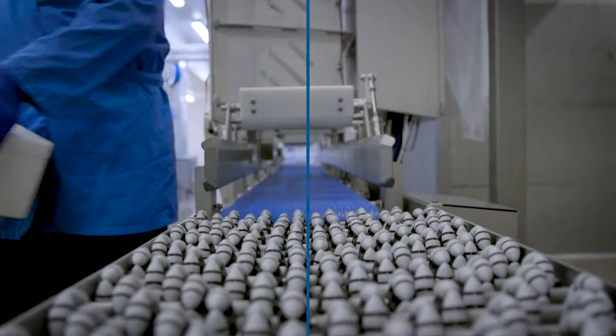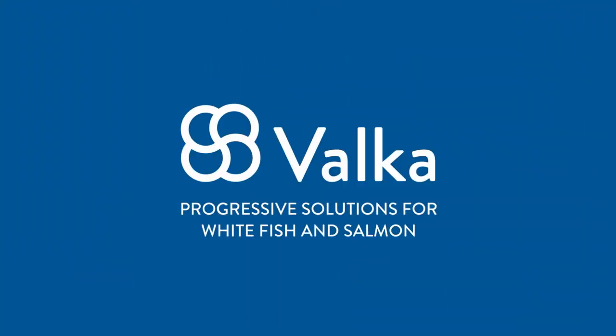Can you afford to miss the potential? Valka.